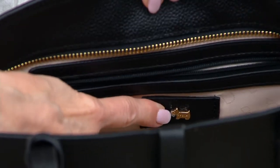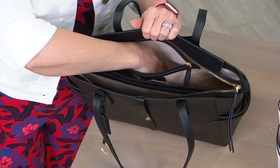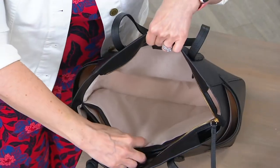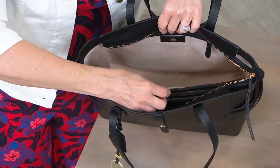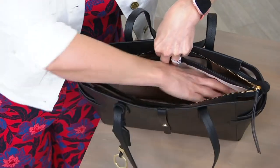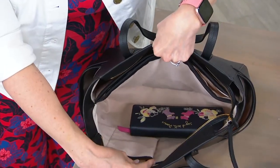There's the little Scotty dog that is part of the Radley London design. Here is the big zippered pocket in the back and then the logo. Look at the size of that pocket. And then we also have open pockets on either side.